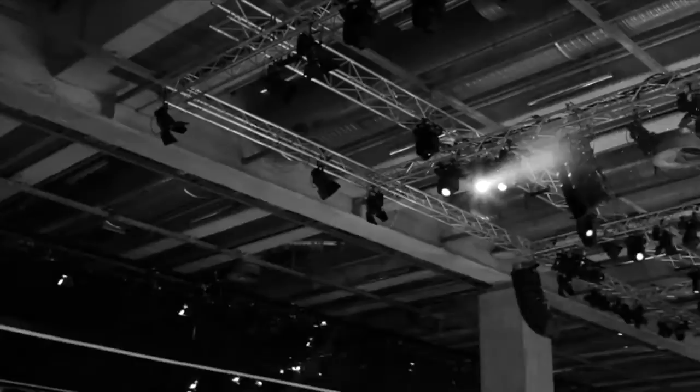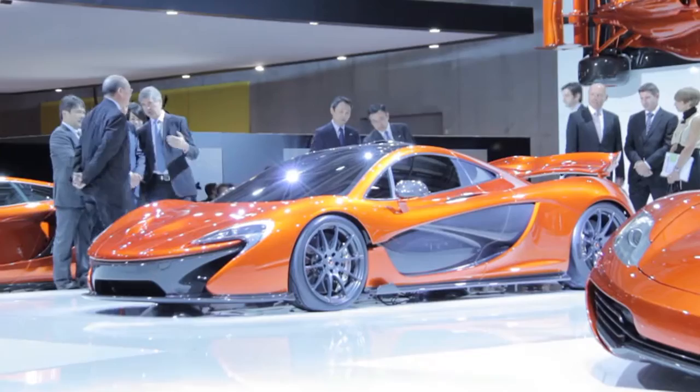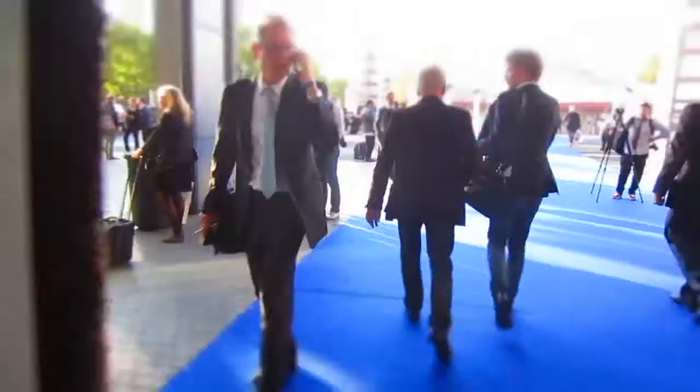Almost the end of a very long day, but there's one more car to be unveiled. In about an hour's time, McLaren will unveil something from under that big white pyramid. That was Paris 2012 — see you in Geneva.